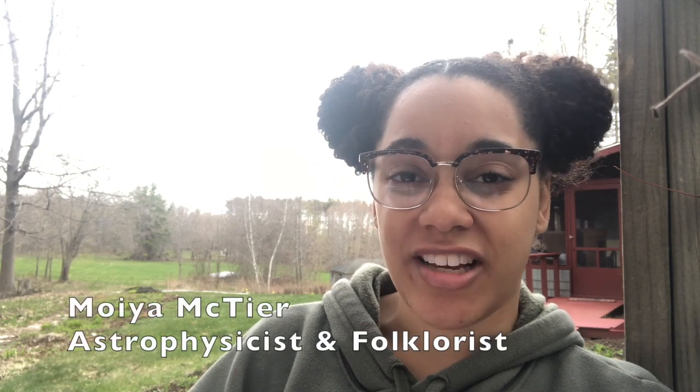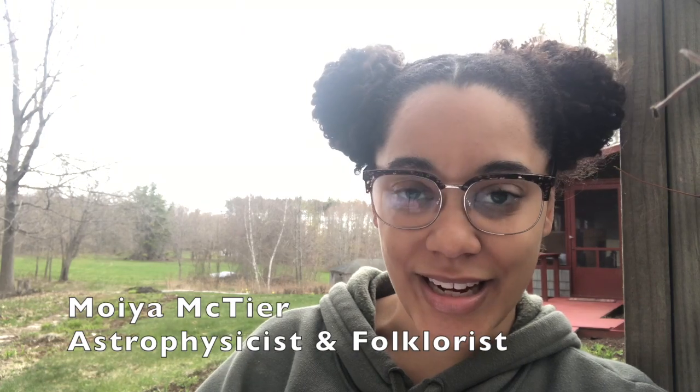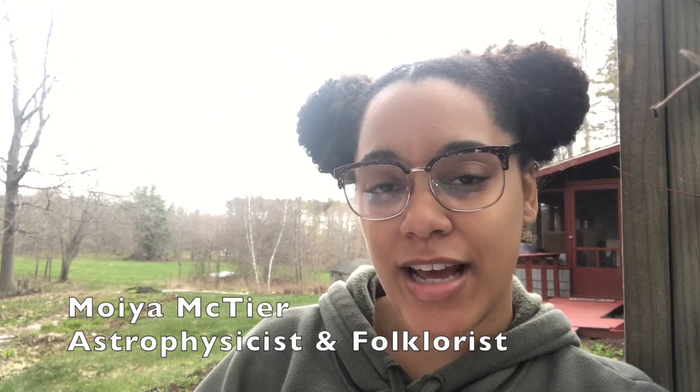What up, nerds? This is Reverse Worldbuilding, the show for people who wish that mythology had just a little bit more science in it. My name's Moya McTeer, and today we're talking about not everyone's — not mine, anyway — but a lot of people's favorite Pokemon: Pikachu.